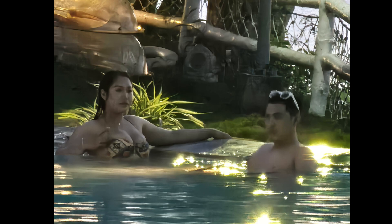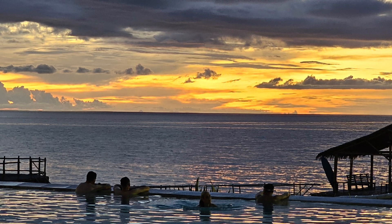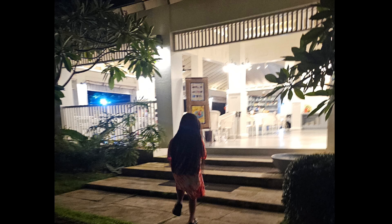We watched the sunset together. The sky turned all sorts of beautiful colors. It was a perfect way to end our amazing day.